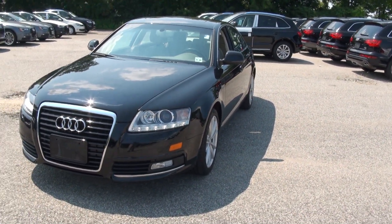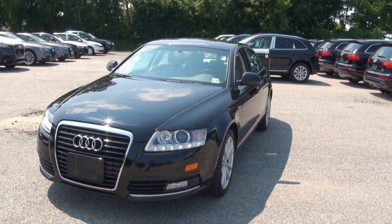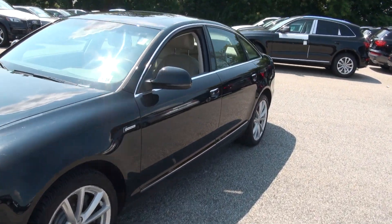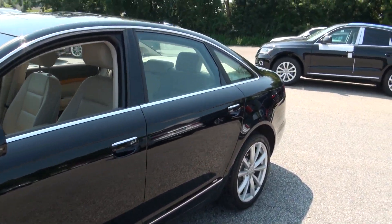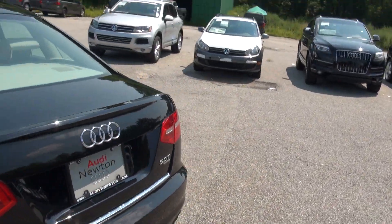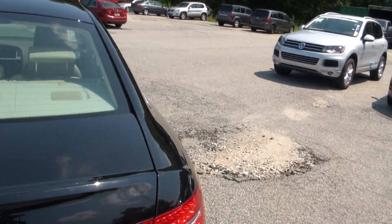2010 Audi A6 3.0T supercharged. The last two years of this car were very hot — LEDs, rectangular fog lamps, revised wheels, revised tail lamps. This car looks definitely a lot more modern; you can also mistake it for the newer one.